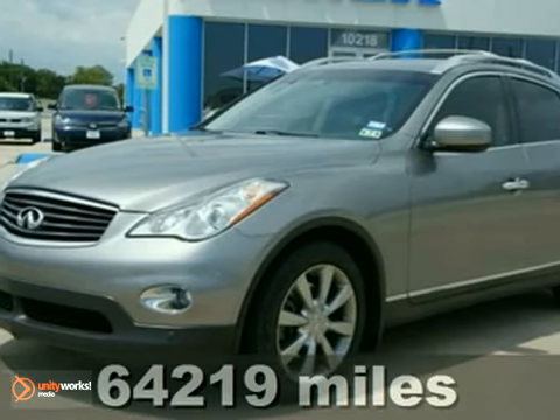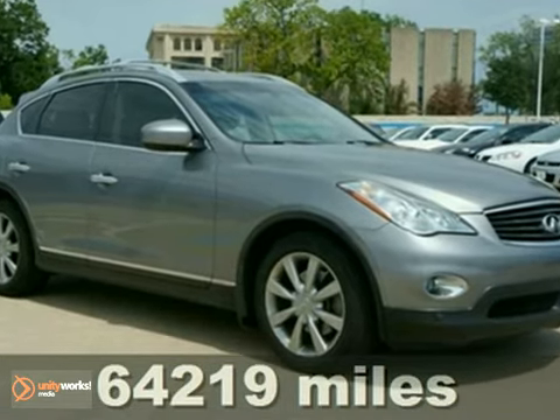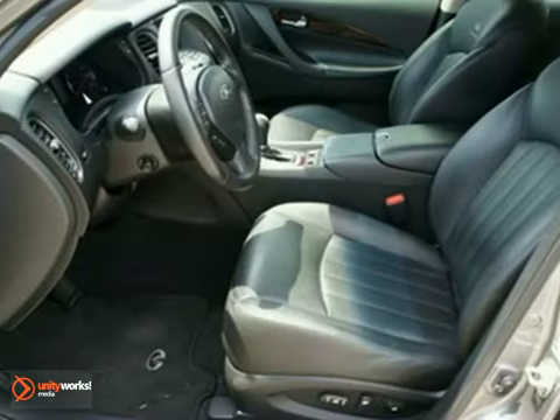Your quest for a gently used SUV is over. This terrific-looking 2008 Infiniti EX35 is a one-owner with a great track record and a long life ahead of it.